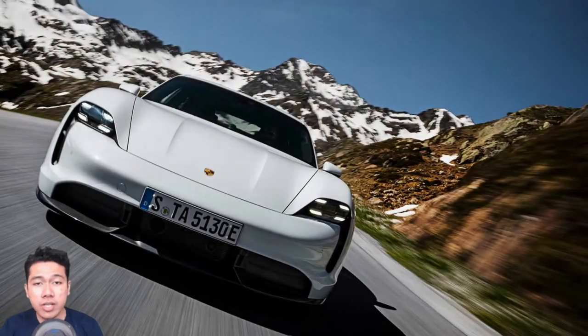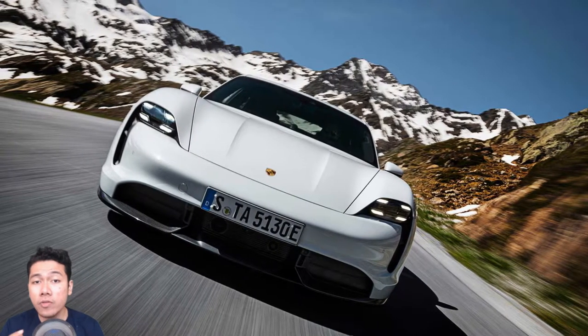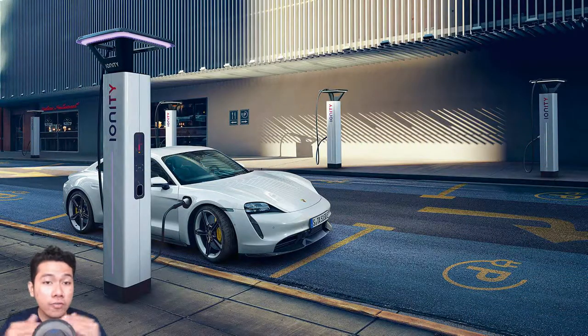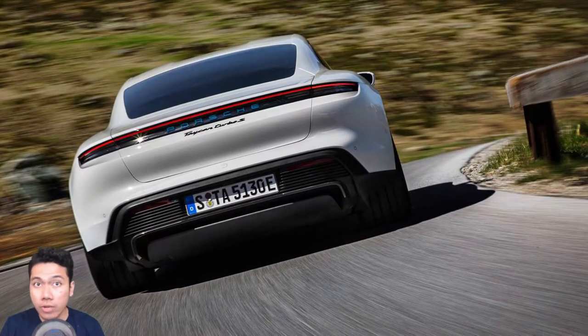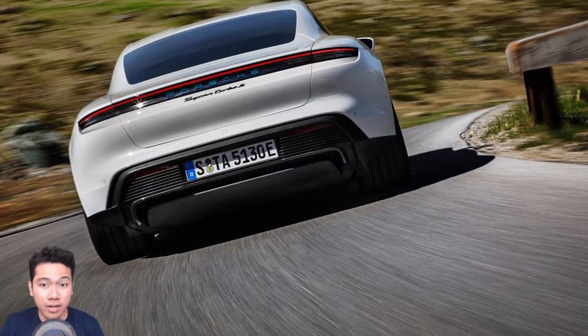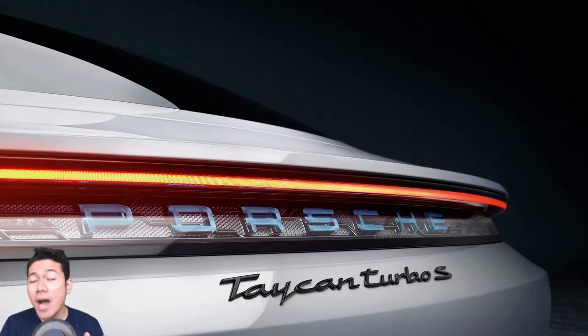Much of the futuristic interior has already been revealed, complete with a plethora of touchscreens both at the front and rear. There's a massive 16.8-inch curved display serving as the instrument cluster, accompanied by a 10.9-inch touchscreen and a smaller 8.4-inch touch panel mounted lower on the center console. It's really a touchscreen fest. Even the front passenger can have a touchscreen, while the optional 4-zone climate control comes with a 5.9-inch touch panel for those sitting in the back.